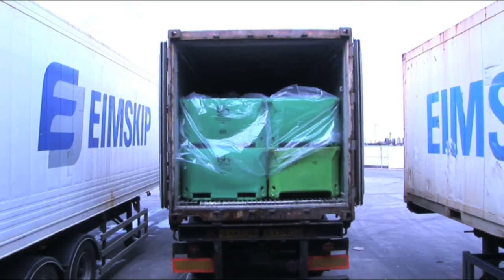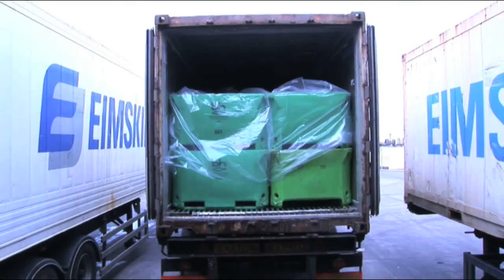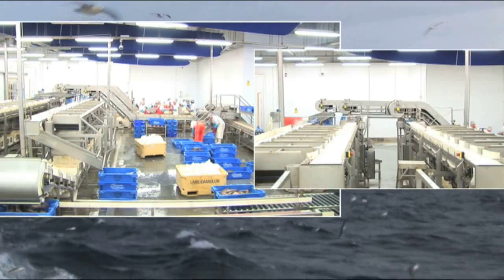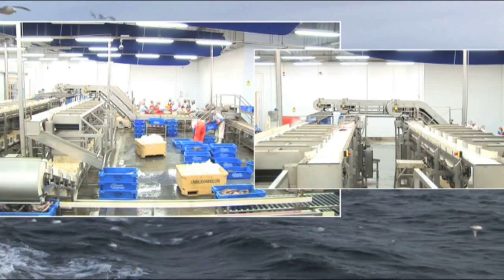Atlantic Fresh fish is given a clear identity from the moment it is caught. But traceability is more than a method of identification. With us, it is a tried and tested computerised system.